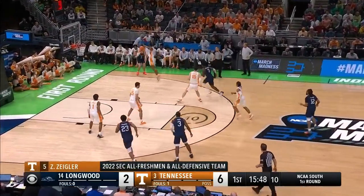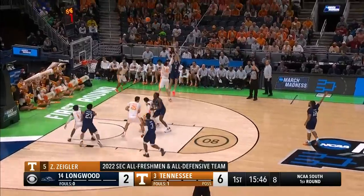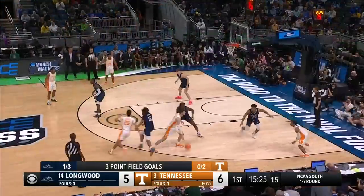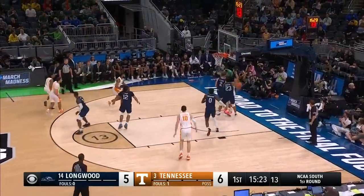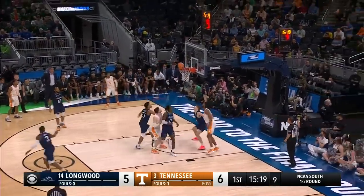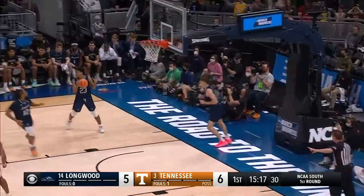Little double team out front. SEC all-freshman team, all-defensive team as well. Litteris nails it from the outside. Backdoor cut. Ziegler walks the tightrope trying to find the open man. Fulkerson bumping bodies and scores on the interior.